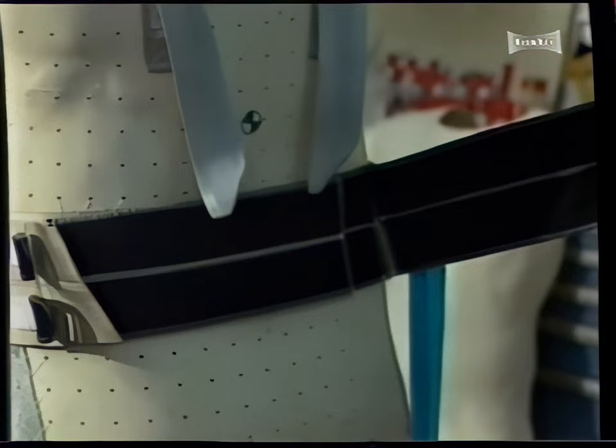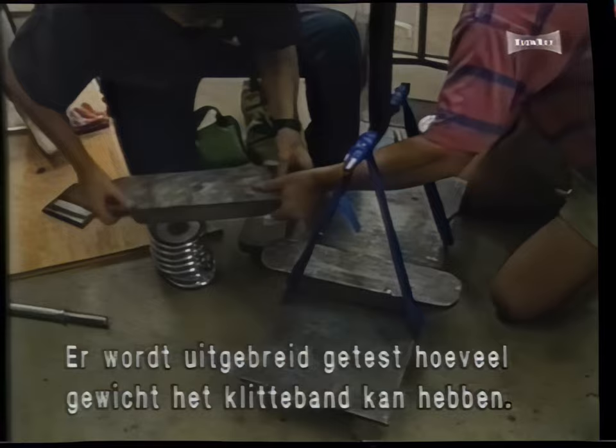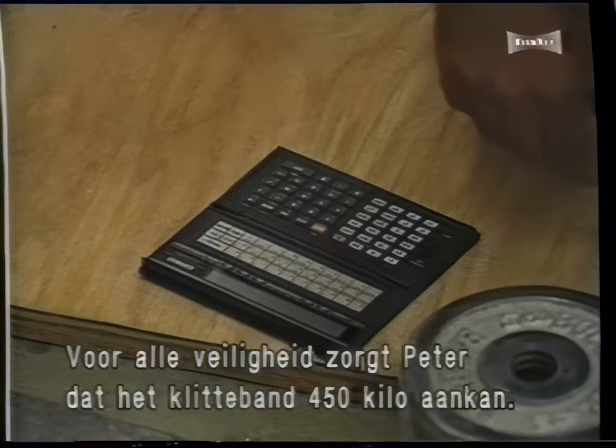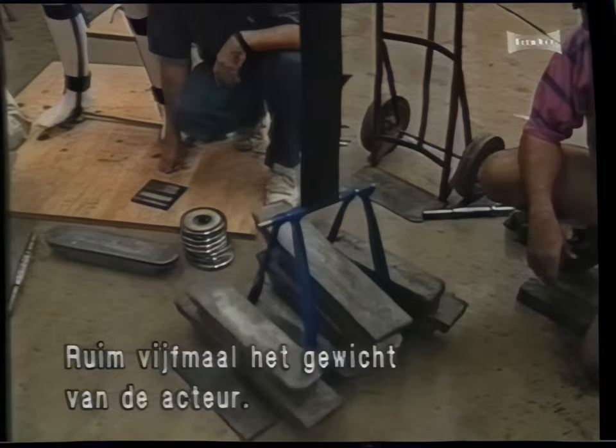Peter uses Velcro so Robbins can get in and out of the harness with relative ease. He conducts a series of stress tests to determine how much weight the Velcro will sustain before it fails. You hear it snap, crackling and popping, so that means it's content with this weight and we can add more weight. To ensure that the actor remains secured in the harness, Peter designs the Velcro closure to hold at least 1,000 pounds, more than five times the actor's weight.